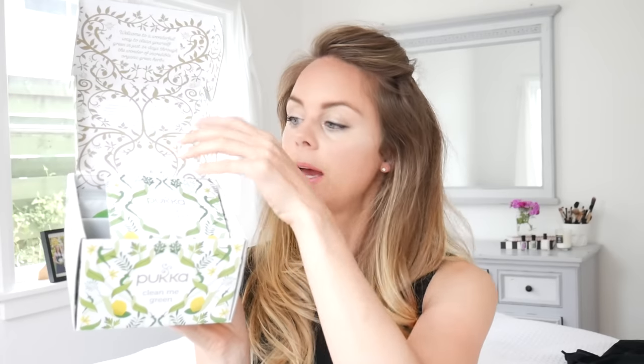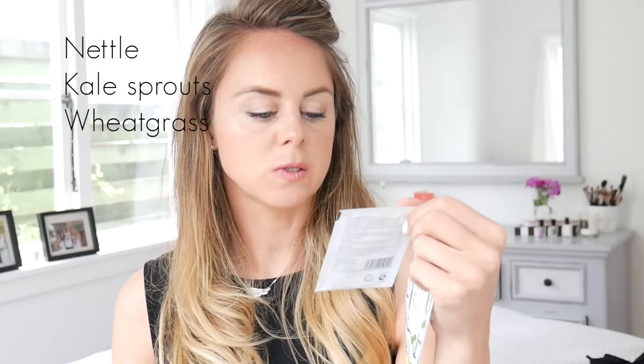In the kit you get a little booklet, one clean matcha green tea, one detox tea, and these things called clean greens, which have 11 super-rich green foods including nettle, kale, sprouts, and wheatgrass juice. I think it's absolutely brilliant — I've been trying it for the past few days.